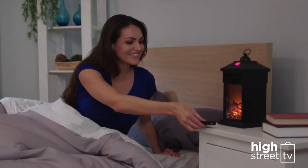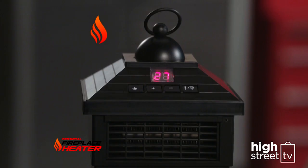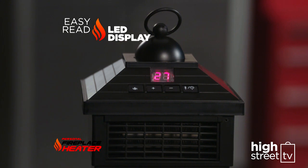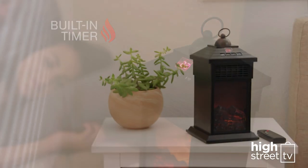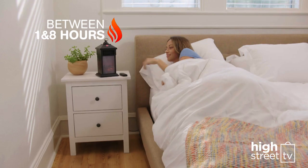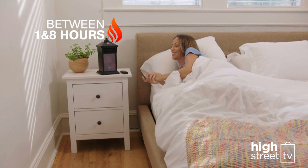Personal Fireplace Heater is the energy-smart personal space heater with an easy-read LED display and a built-in timer. At the touch of a button, you can set it to automatically switch off between 1 and 8 hours for your convenience and peace of mind.